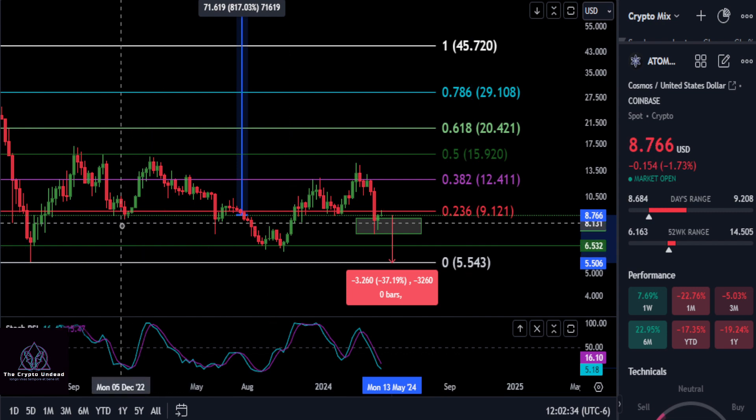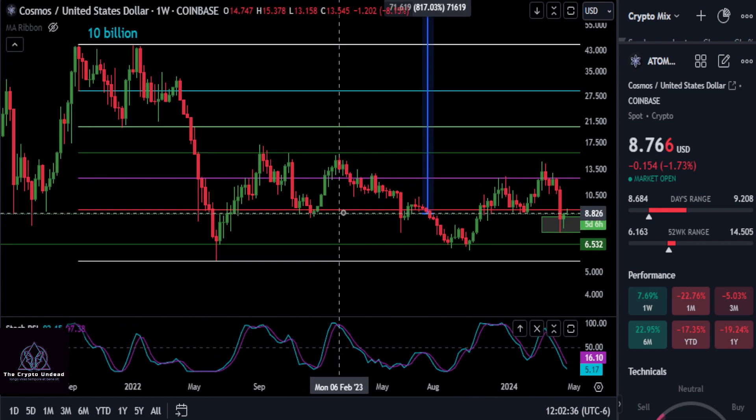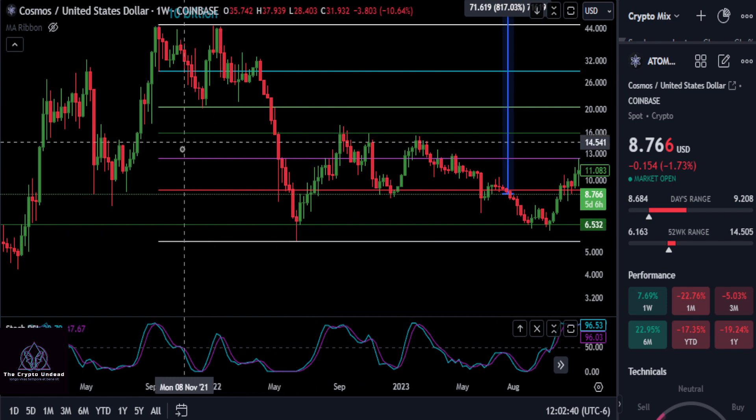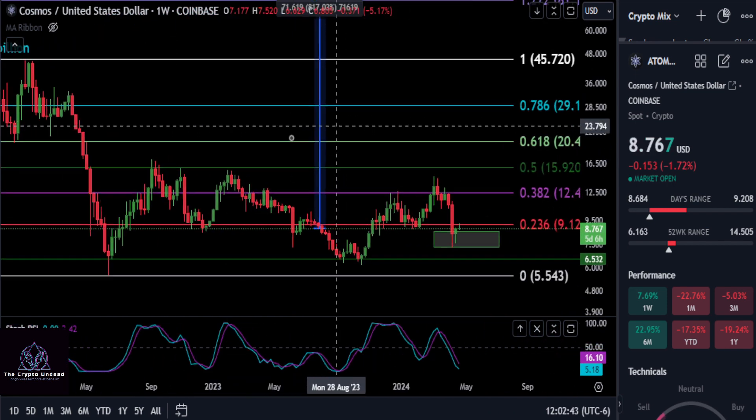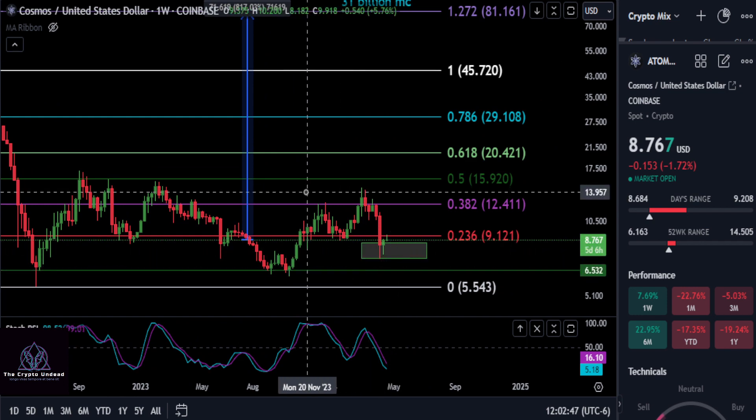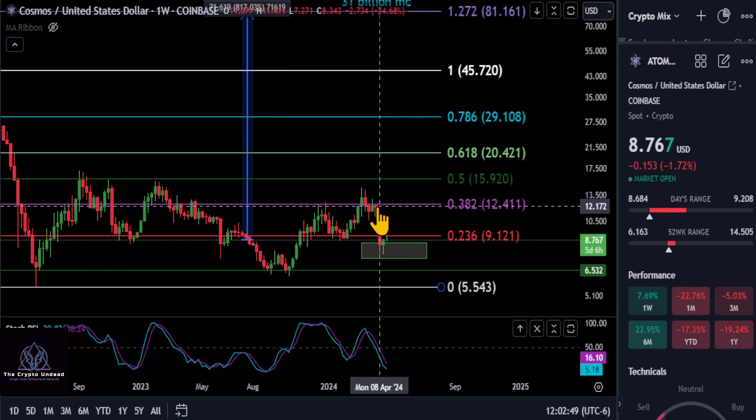Any lower than those three support levels and you're coming all the way back down to that wick bottom, dropping about 37 percent back down to 554. I do not think that is going to happen — looking back in history, that is just one wick within the last couple of years down to that price level. So I would focus on the box and then maybe the green line.